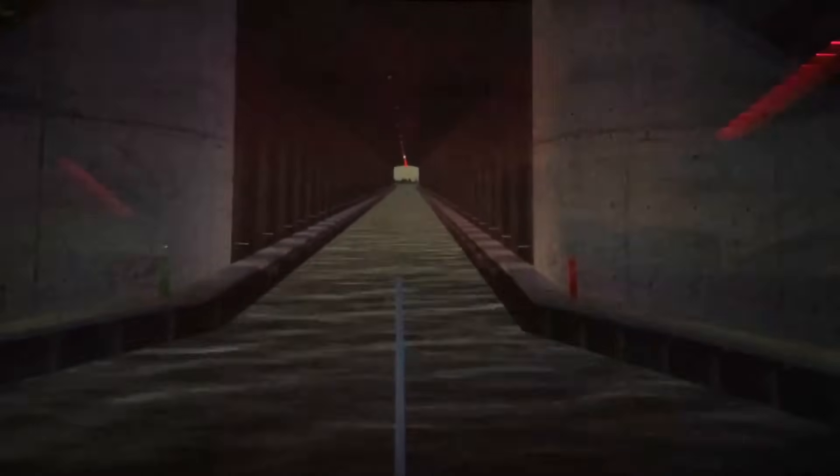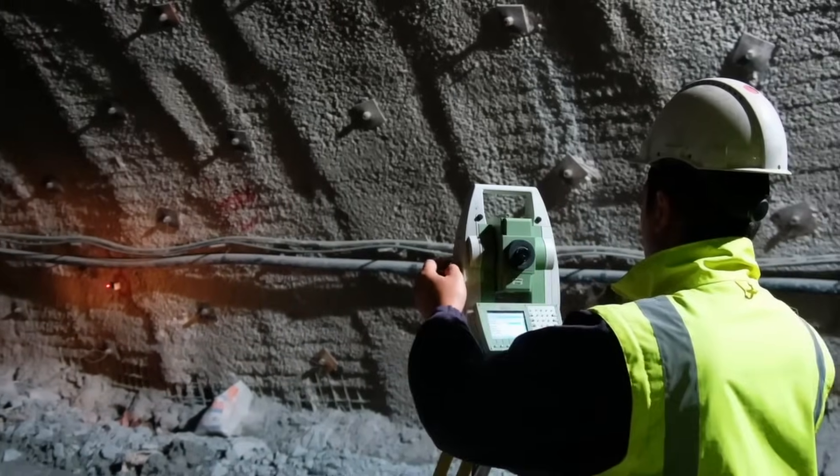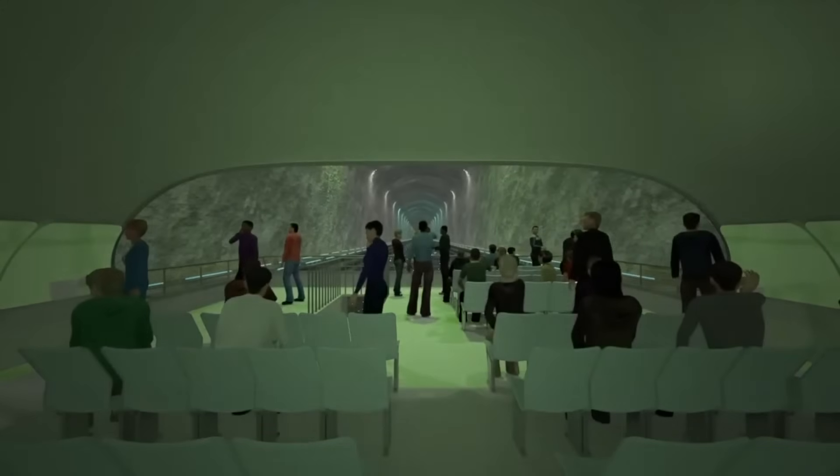Today, let's examine all the fascinating details about this tunnel and discuss what innovative methods and technologies are being used to bring this megaproject to life.